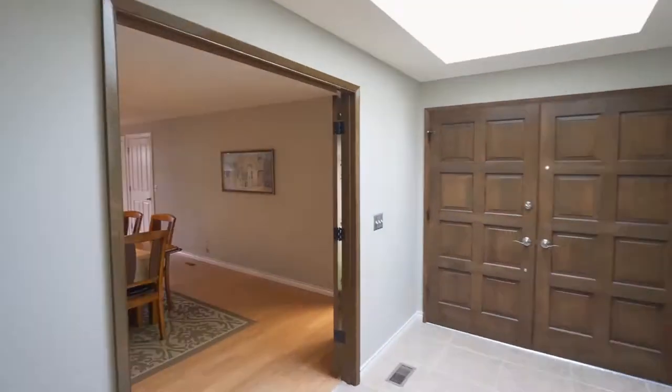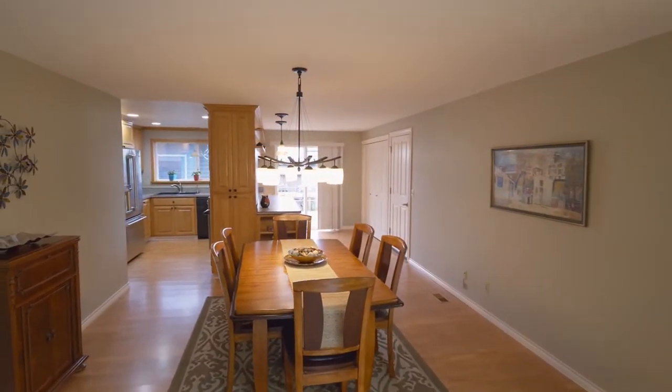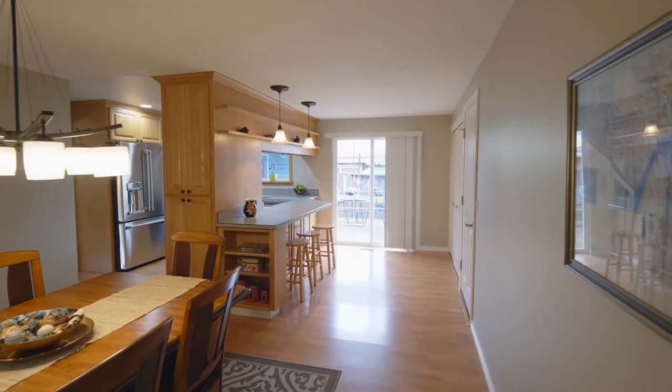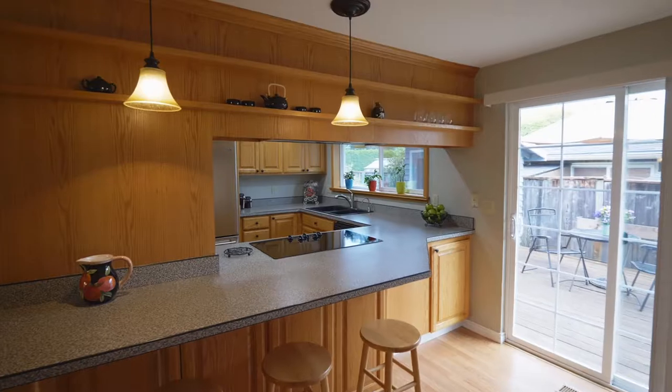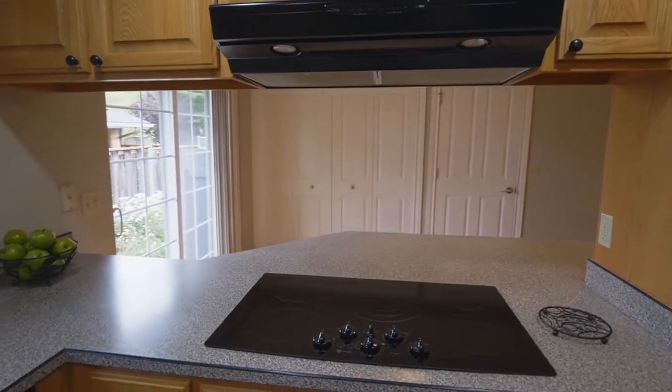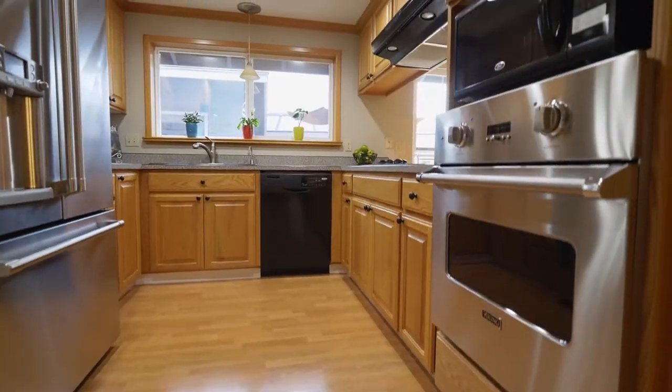Double doors open to the spacious formal dining room. The kitchen features breakfast bar seating, a cooktop situated for easy conversation, stainless steel appliances, and a Viking oven.